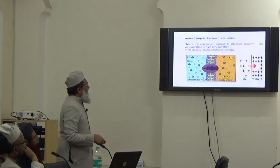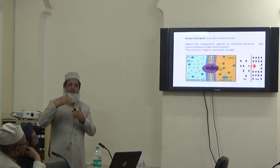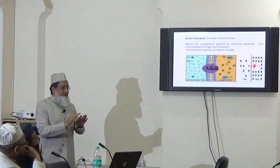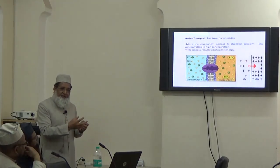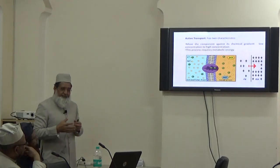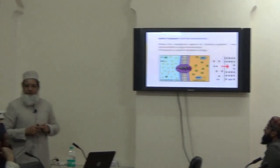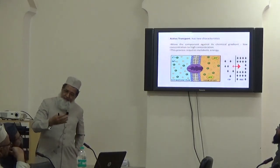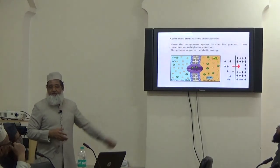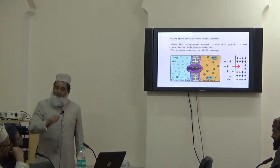The third is active transport. Active transport is against the concentration barrier — from low concentration to high concentration. This is not a spontaneous process, so it requires energy. That energy is provided by ATP molecules. It is something working against the concentration barrier, and this is very unique to the cell system. This whole phenomenon is designed this way, and there is no human intervention at this level at all.